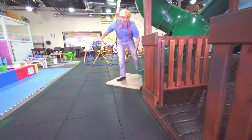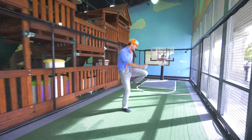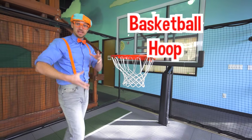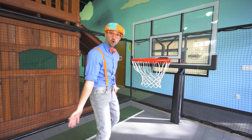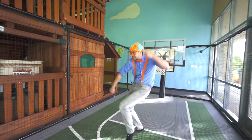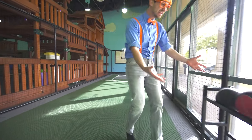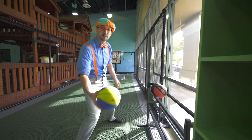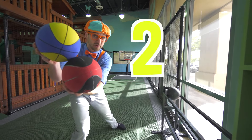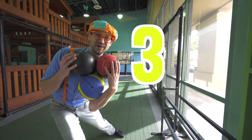Let's play some basketball now. Look at this — this is a basketball hoop, and you take a basketball and put it in the hoop. But wait, we need a basketball. We have one basketball, two basketballs, now we have three basketballs.